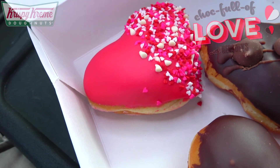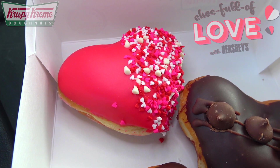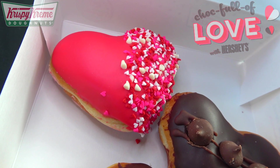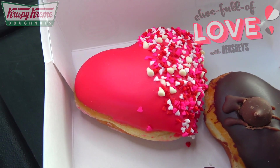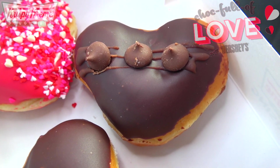Next up, as expected, we've got a strawberry variant — the Hershey's Strawberry Dream donut. It's a heart-shaped donut filled with Hershey's strawberry flavored cream, dipped in red icing, and finished with a white chip and heart sprinkle blend. I'm definitely digging the duality with this one — a little smoothness on one side and a little crunchiness on the other.